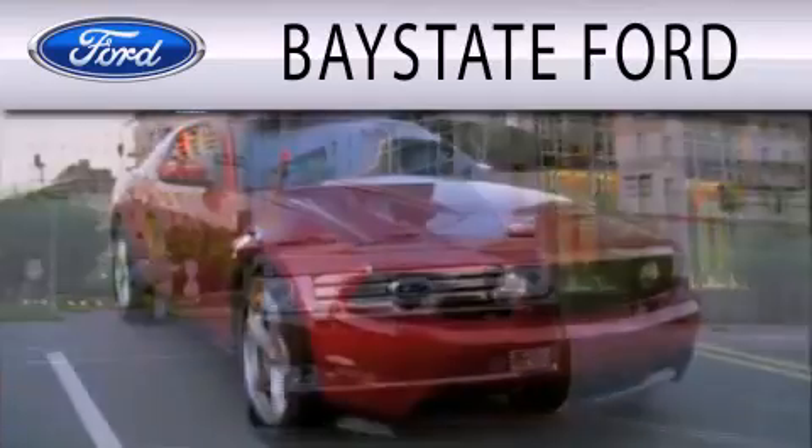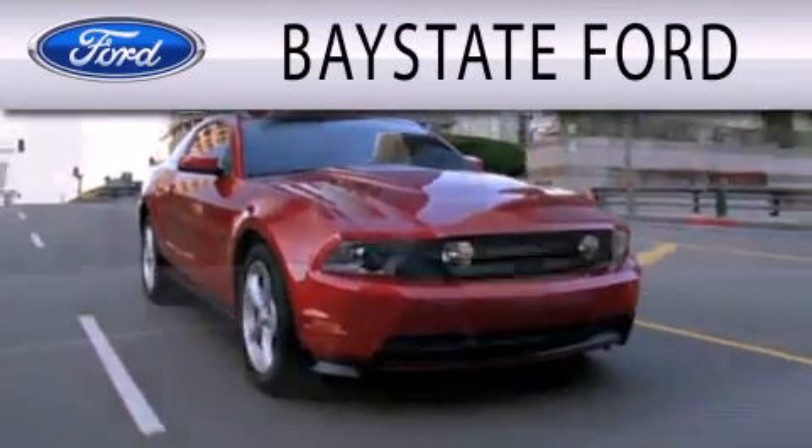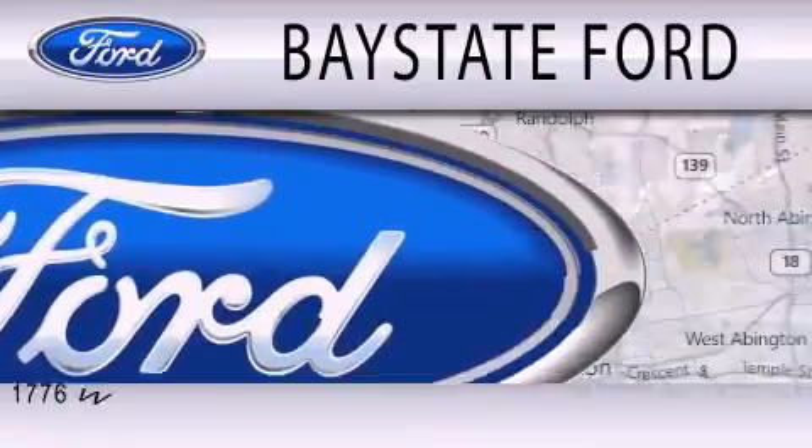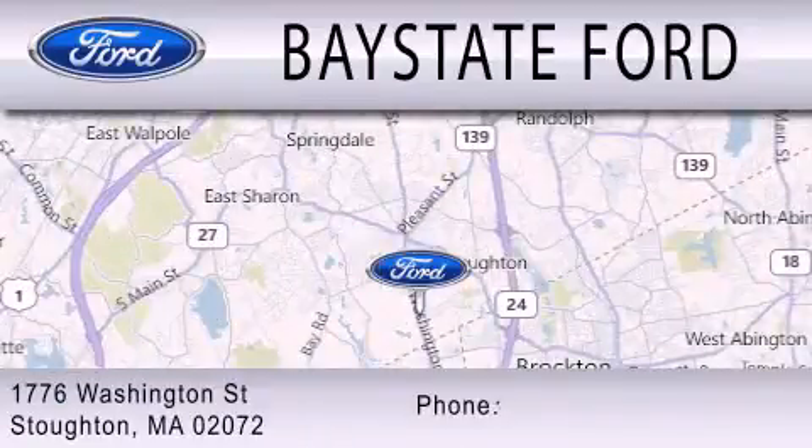Baystate Ford is dedicated to doing everything possible to ensure that the experience you have selecting your next vehicle is as pleasant as possible. We are located at 703 Washington Street in southeastern Massachusetts.